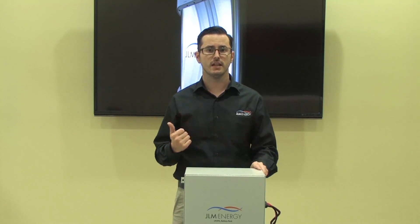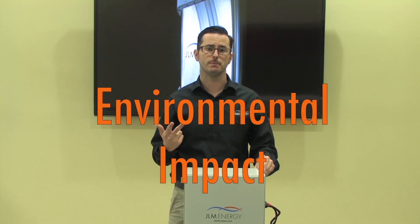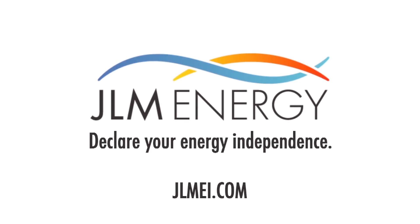In conclusion, when you're choosing a battery for your home or business, remember the important things: safety, performance, environmental impact. As an increasing amount of people are becoming more and more green, let's make sure we do it the right and safe way. For more information on energy storage and lithium iron phosphate batteries, visit us at jlmei.com and declare your energy independence. Thank you.